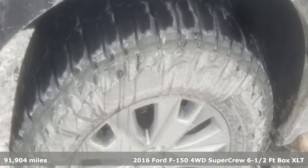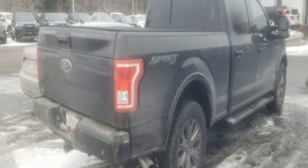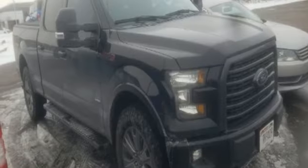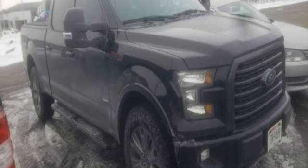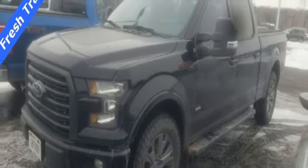It comes with all the amenities you need: V8 engine, 4-wheel drive, driver selectable mode, active grille shutters, wireless audio streaming, app link, air conditioning, aluminum wheels, electronic shift on the fly, and automatic transmission. Ford is America's best-selling vehicle brand. Take it for a test drive today.